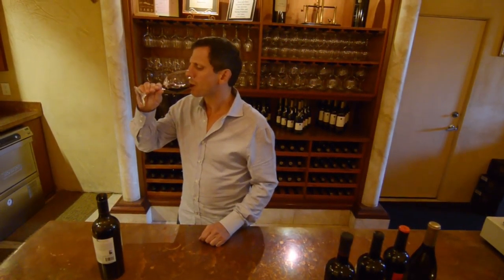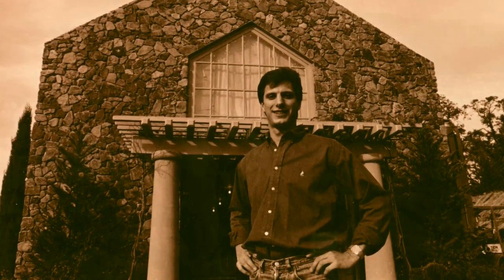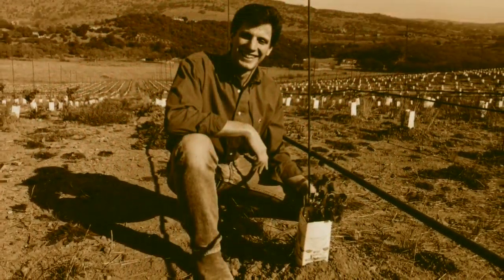After nearly 30 vintages at the property, it's all about handcrafted winemaking — old vines, low yields, and on the winemaking side, being as non-interventionist as possible. If you're used to wines that are jammy, these are on the other end of that spectrum. They have an old world character to them.